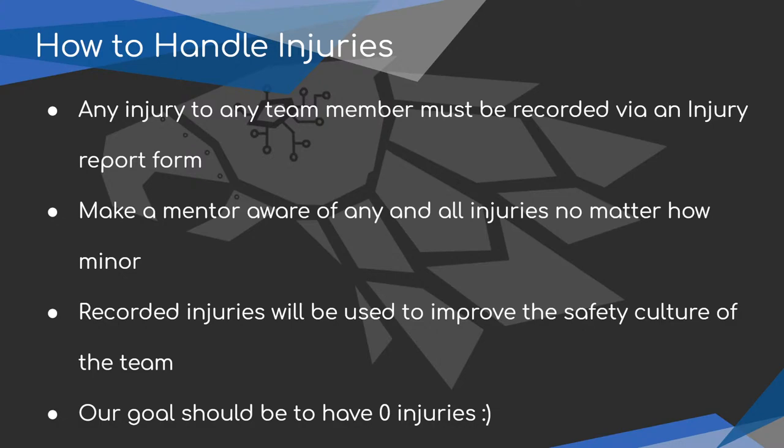Next we're going to go over how we're going to handle injuries in the shop. Any injury to any team member must be recorded via an injury report form. These are in our binders — your safety captain and mentors know where they are. You need to make a mentor aware of any and all injuries, no matter how minor. Even a small cut can turn into something worse if it's not addressed.